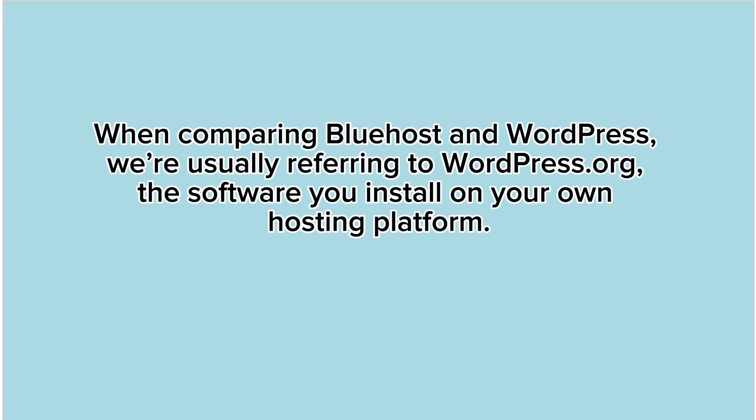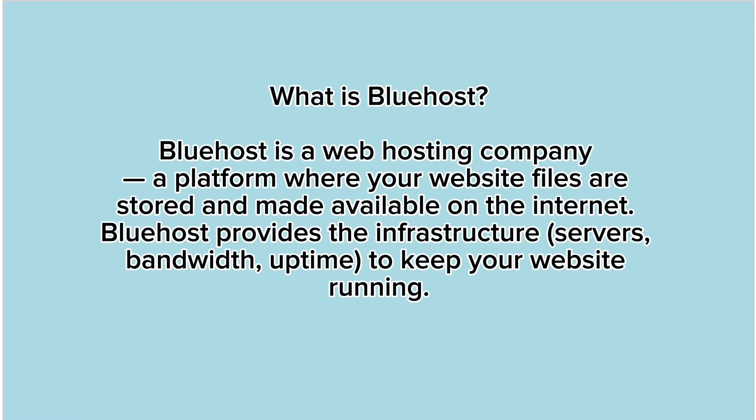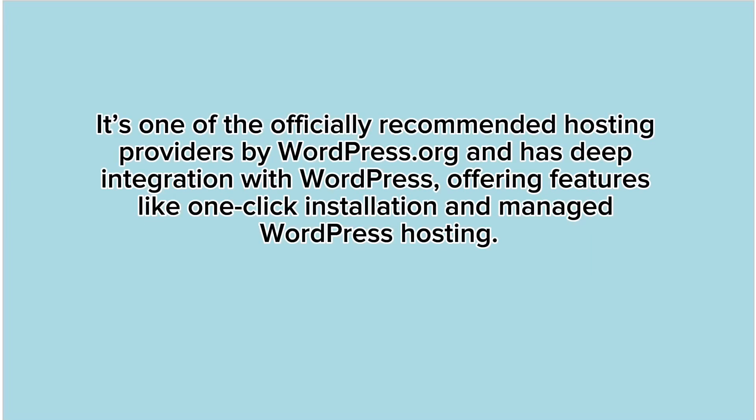When comparing Bluehost and WordPress, we're usually referring to WordPress.org, the software you install on your own hosting platform. What is Bluehost? Bluehost is a web hosting company — a platform where your website files are stored and made available on the internet. Bluehost provides the infrastructure: servers, bandwidth, and uptime to keep your website running. It's one of the officially recommended hosting providers by WordPress.org and has deep integration with WordPress, offering features like one-click installation and managed WordPress hosting.